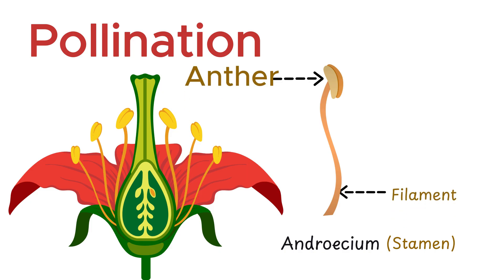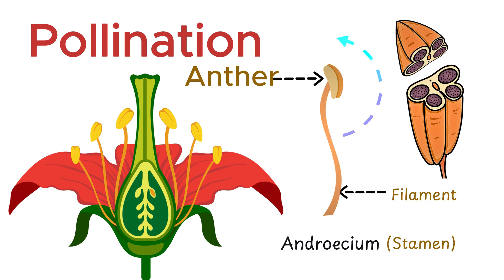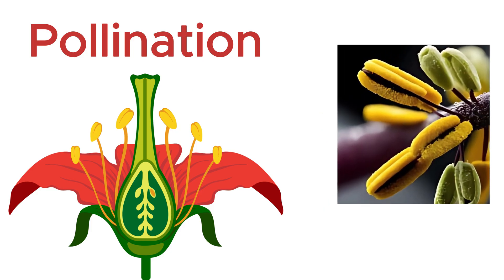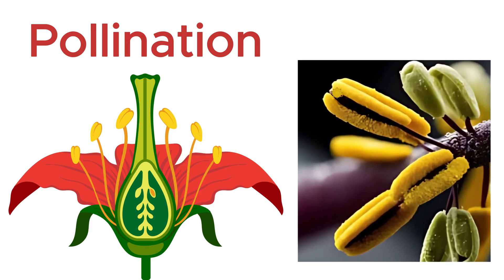The filament is a slender, stalk-like structure that supports the anther at its tip. The anther is a sack-like structure where pollen grains are produced. Once these sacks mature, they burst open, releasing the pollen grains into the air or onto visiting pollinators. Pollen grains themselves appear as a fine, yellow dust — tiny but essential to the plant's reproduction.